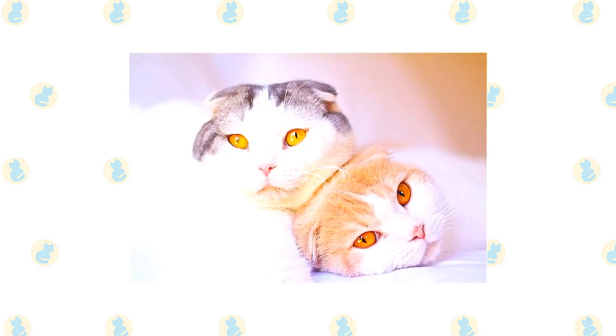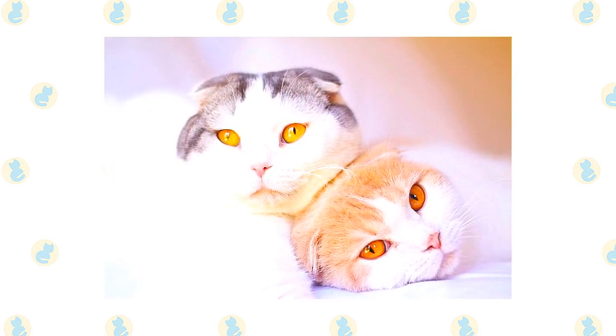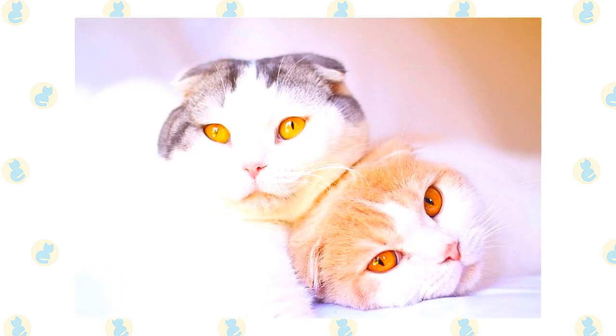It's a good idea to keep a Scottish Fold as an indoor-only cat to protect them from diseases spread by other cats, attacks by dogs or coyotes, and other dangers such as being hit by a car. Scottish Folds who go outdoors also run the risk of being stolen by someone who would like to have such a beautiful cat without paying for it.